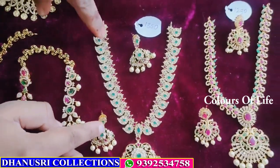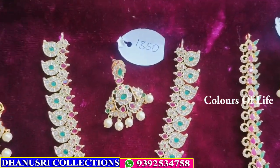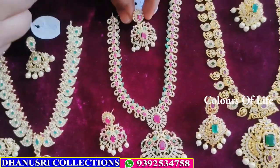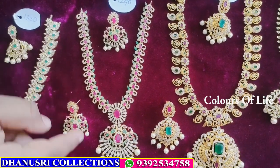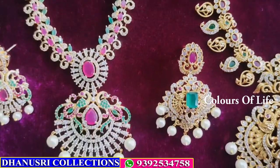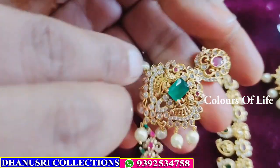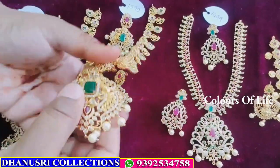This is mango design — ₹1350. Sea dead stones gold polish — this is CZ — ₹1299. Then locket. Next collection — this is premium quality matte, mango design, big size pendant.